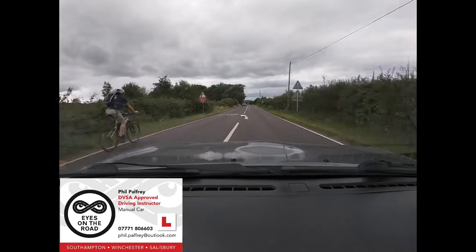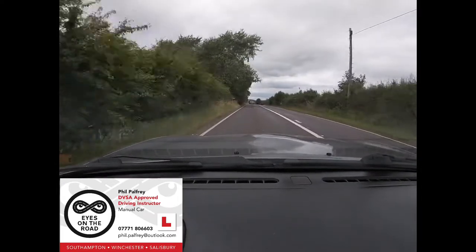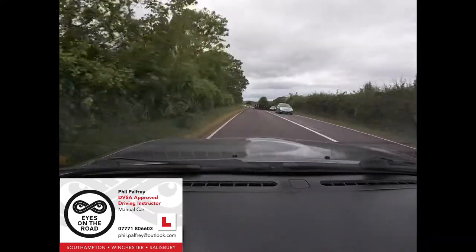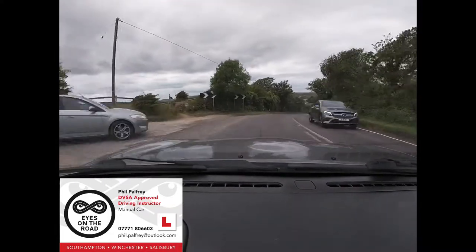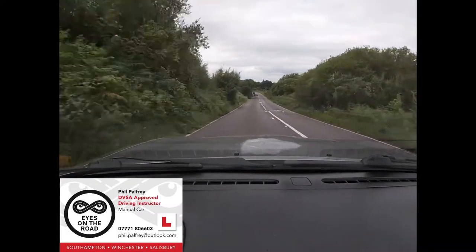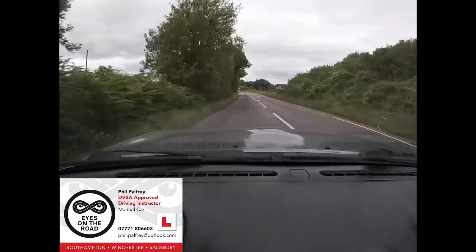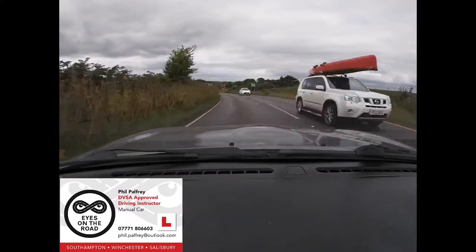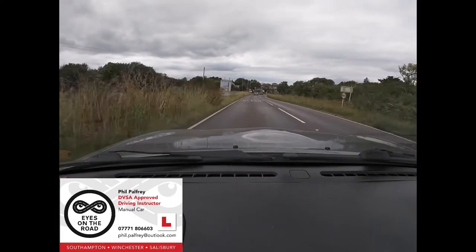We can get the overtake done well before the lines come to an end and get back in safely. There's one emerging — look at the spokes of the wheels, they're not turning, so we know that car is coming to a complete stop. We can get a view through the hedgerow and know that some traffic is going to come around this corner. Spreading your eyes wide — that's our next hazard.